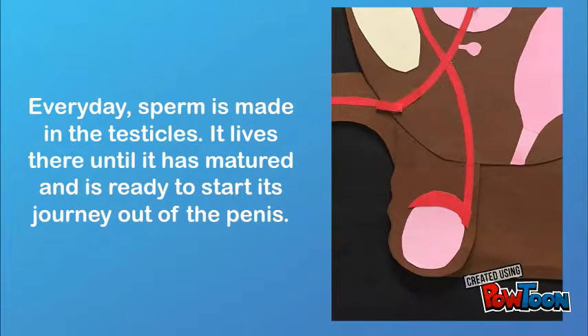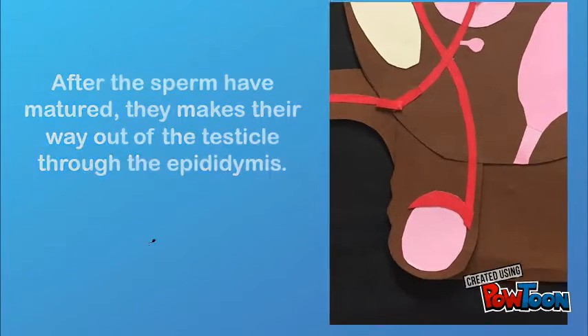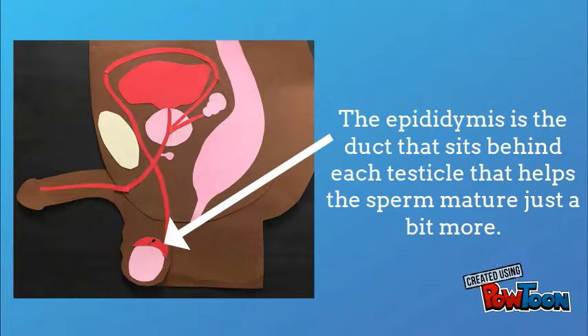Every day, sperm is made in the testicles. It lives there until it has matured and is ready to start its journey out of the penis. After the sperm have matured, they make their way out of the testicle through the epididymis. The epididymis is the duct that sits behind each testicle that helps the sperm mature just a bit more.